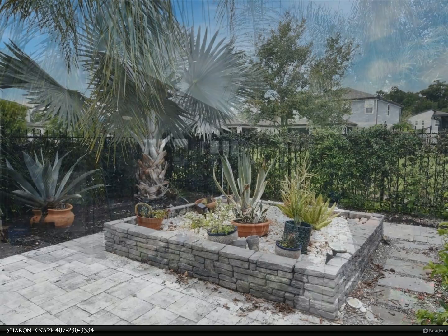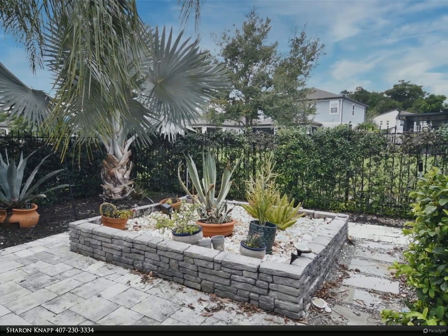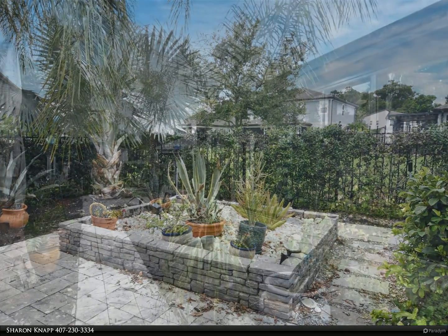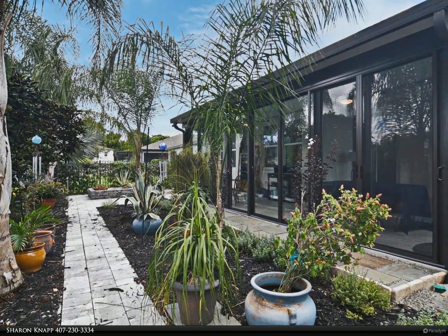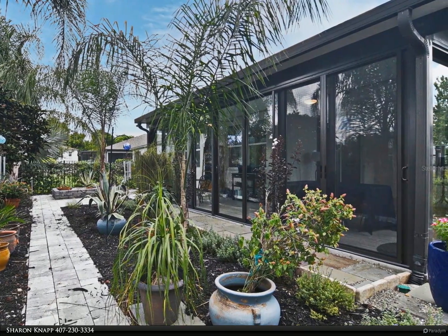Large windows overlooking the pond and fenced backyard. Gourmet kitchen has wood plank flooring, recessed lighting, large center island with quartz counters, stainless steel undermount sink, KitchenAid dishwasher, disposal, and decorative pendant lighting.